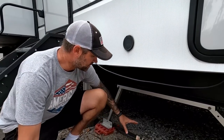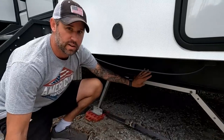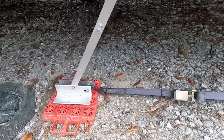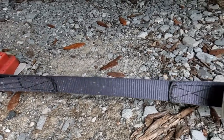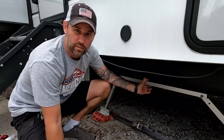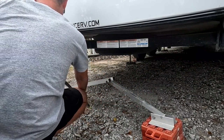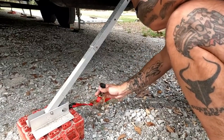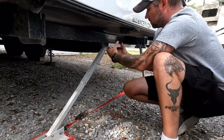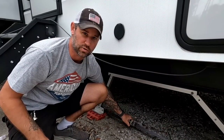Next project is to replace the ratchet straps on our Valterra stabilizers. This stabilizer decreases the amount of rocking in your rig front to back, and there's another one on the back that decreases rocking left to right. These ratchet straps are as old as the rig. We'll leave a link in the description for the Valterra stabilizers and all the tools we use for these projects. These get rusty and hard to open, close, and adjust, so we're just going to replace the ratchet straps.